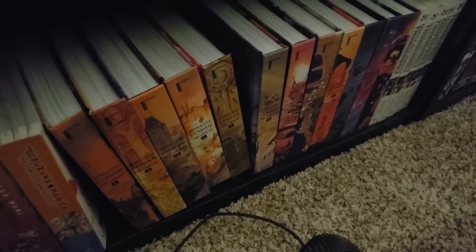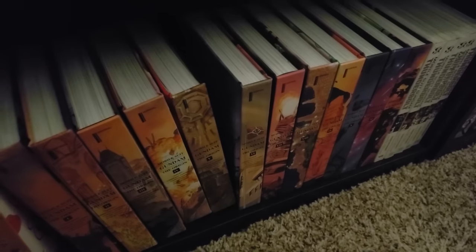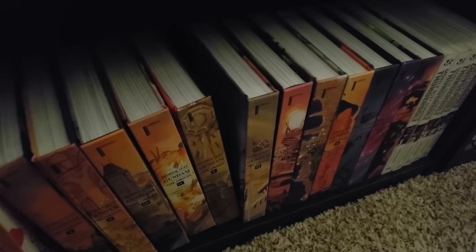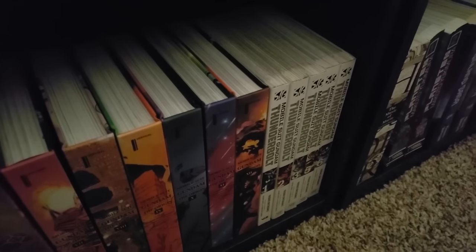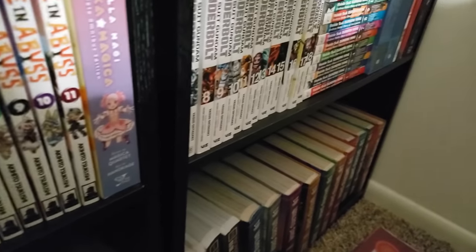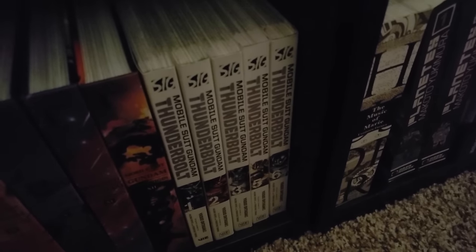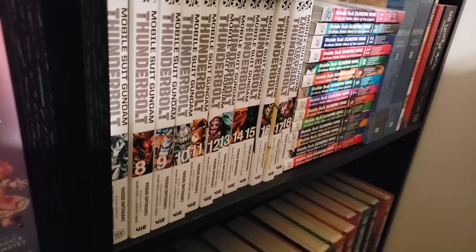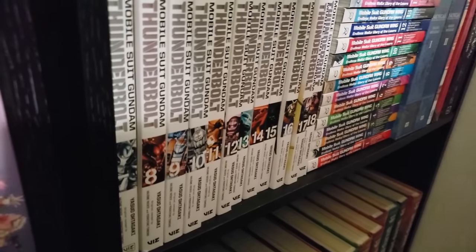Next up we have some Gundam manga here. Mobile Suit Gundam: The Origin in the hardcovers, volumes 1 to 12 — can't wait to dive into this series, I heard it's one of the best Gundam manga. Speaking of good Gundam manga, we have Mobile Suit Gundam Thunderbolt, volumes 1 to 21, up to date — I absolutely love this series. I've had a blast reading this, but the first six or seven volumes are pretty slow. Once you start getting into the latter volumes, you are going to be rewarded with a phenomenal story.